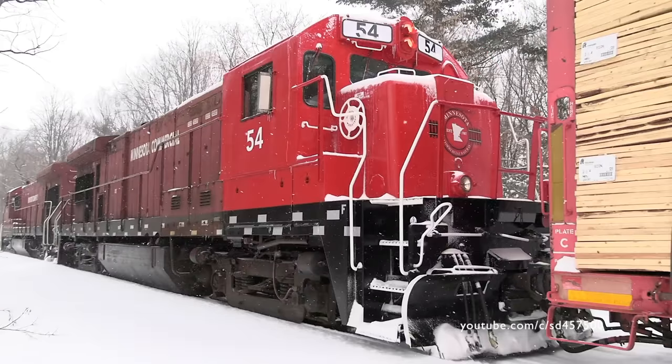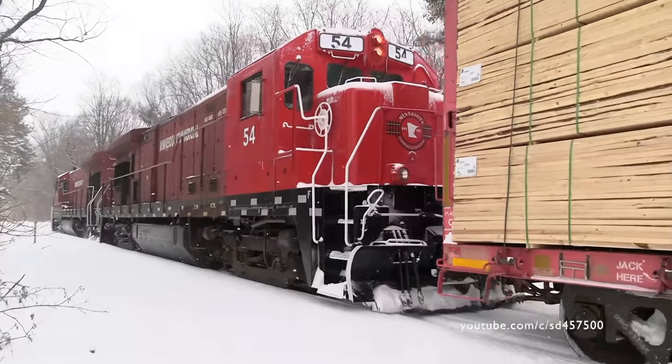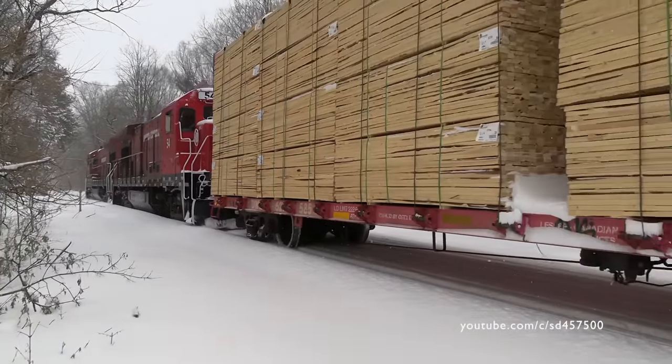Pausing for a brief second, we'll see the 54 wearing the new Minnesota commercial logo and a half-painted cap.